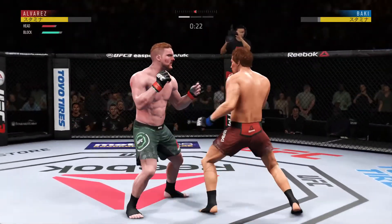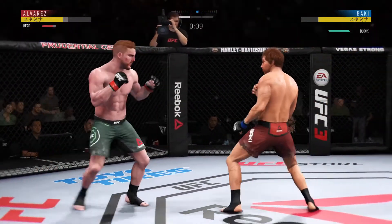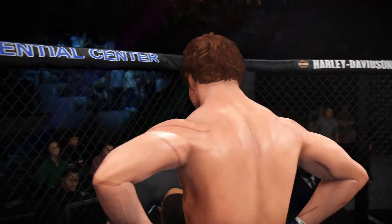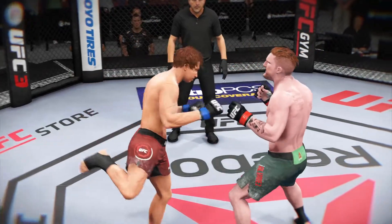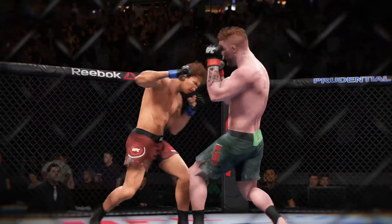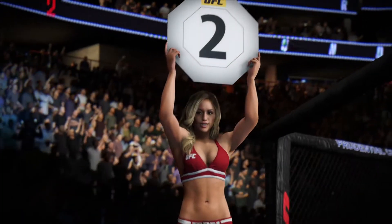Beautiful body shot there too. Big right hand there. Just out of range with that right hand. Horn sounds for the end of round one. Here's a nice shot that lands perfectly. Here's another clean shot that lands. And another perfectly placed strike. Incredible striking on display in that round. Brittany Palmer doing fine work as usual.